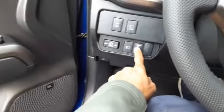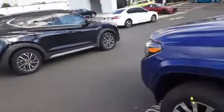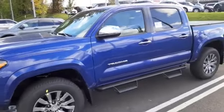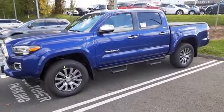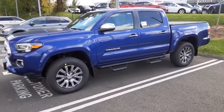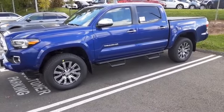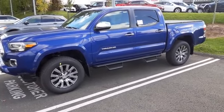This is truly a loaded vehicle. And it has the rear electrical outlet as well. If you'd like this in your driveway, you want to call Chris Ojean as soon as possible at 202-607-9517. Brand new 2022 Tacoma Limited in Blue Crush Metallic. Thank you.